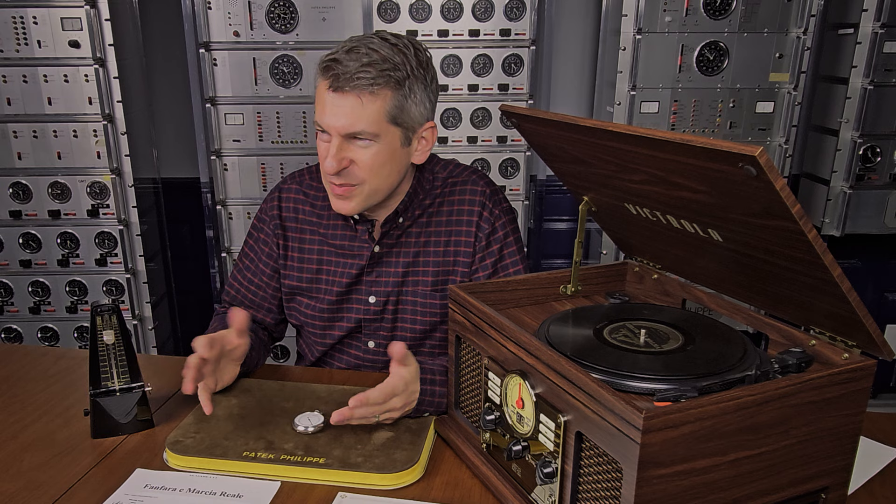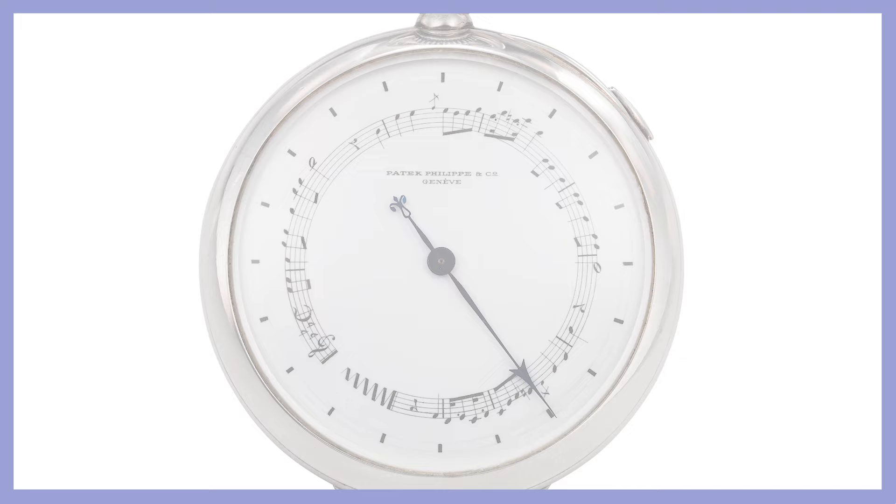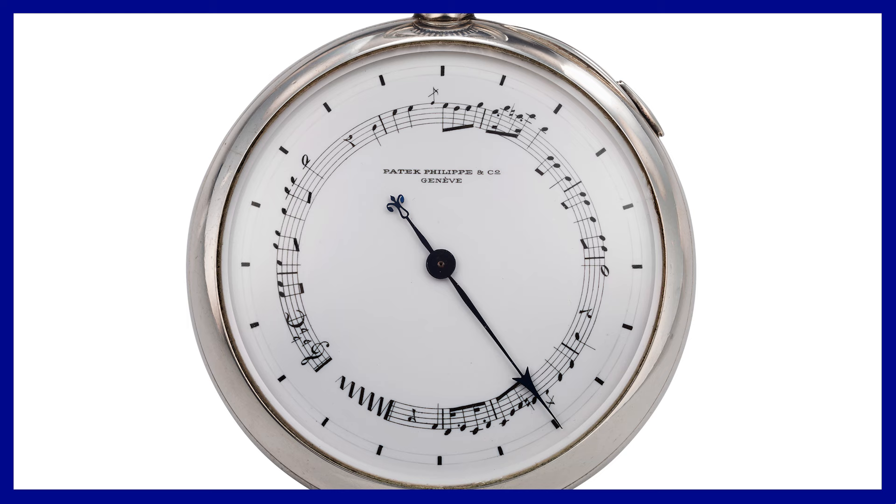So why did Patek Philippe decide to make around a dozen of these metronomes between 1880 and 1890? It's a complete mystery. We can assume that these metronomes were made in the form of an open-faced pocket watch.